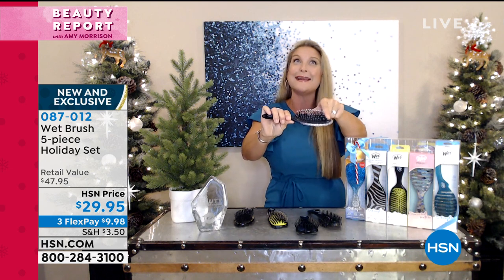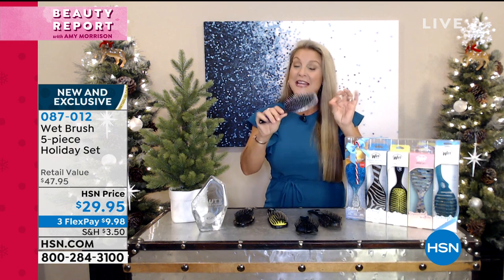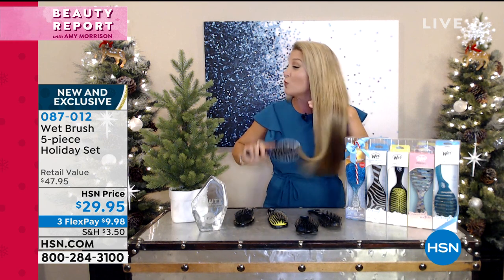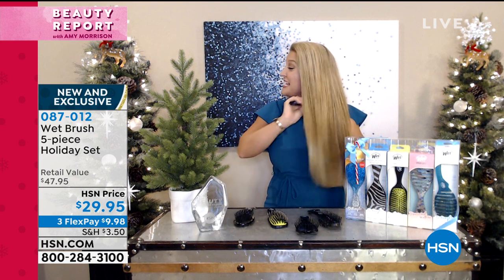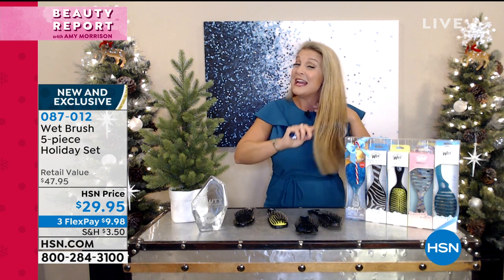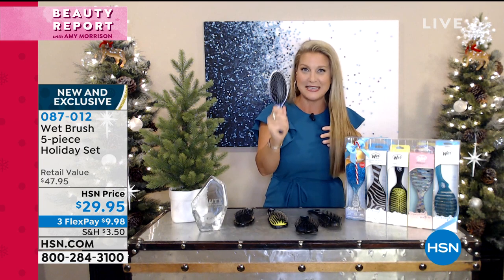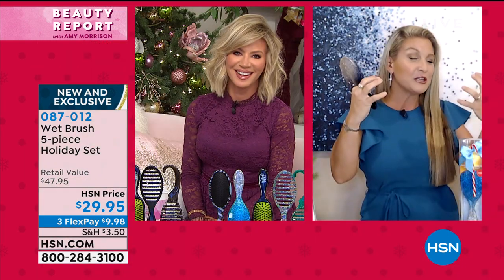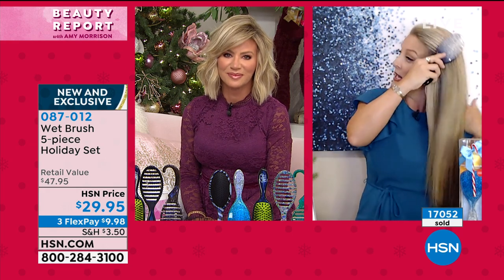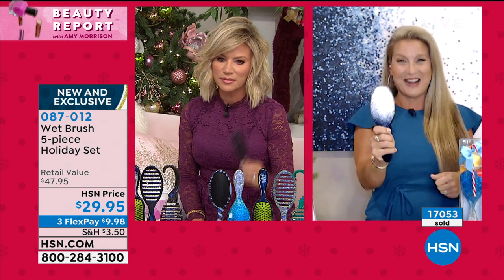unlike any other bristle in any other brush you've ever used, is actually made to glide through the hair. It goes through wet hair, dry hair, long, short, thick, thin, curly, straight, coarse. And if you have extensions or wear wigs, it's the number one recommended brush. It's powerful enough to go through thick hair, but gentle enough to keep the hair on your head and not in your brush.